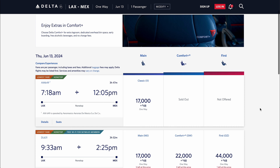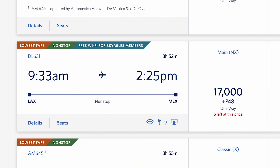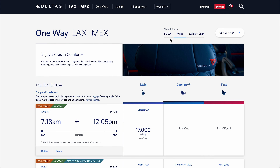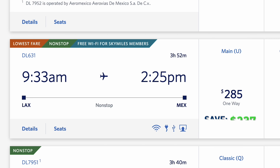Take a second example from the West Coast: from LA to Mexico City, you can travel for 17,000 points and $48 in fees per person. Compare that to the typical cash price of this flight, which is $285, meaning we'll save roughly $241 per ticket.